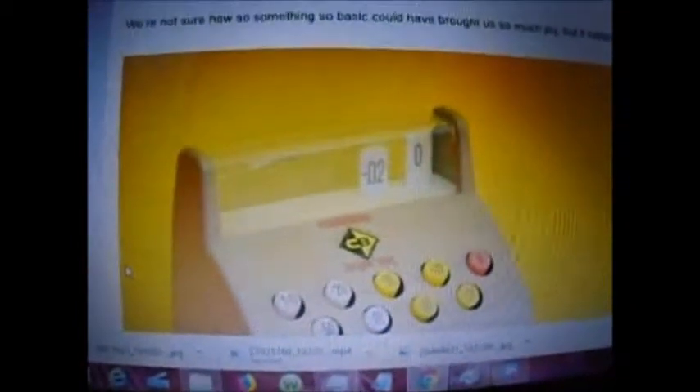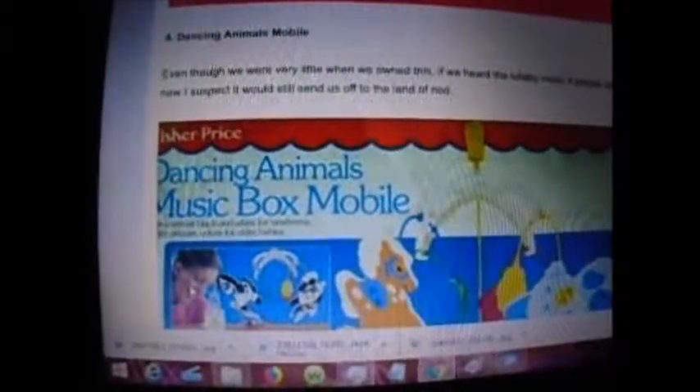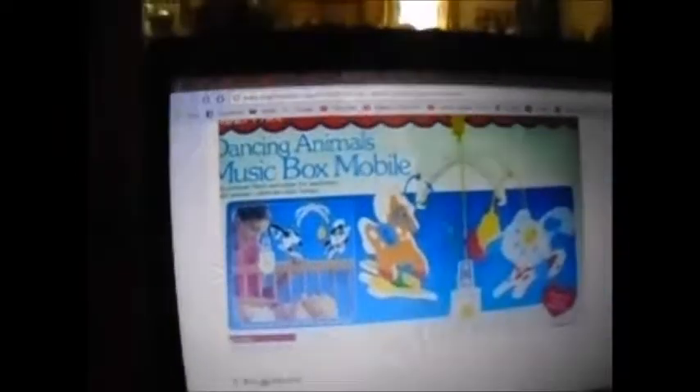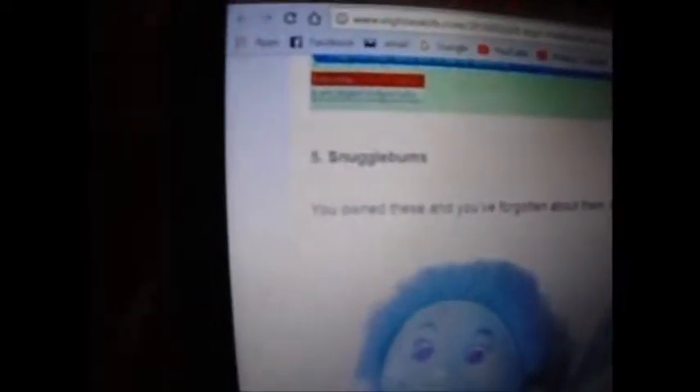Number 3 — sorry, I'm a bad reader. It's Castum, Cash, Till, Cast — I don't know. I don't remember this version, but there is another version that's like green and red that I do remember more than this one. This is from the 80s, so what do you expect? Number 4 is Dancing Animal Thing, and it looks like this — for babies. I don't remember that one. Number 5 is Snuggle Bums. They look like that. Don't remember those at all.